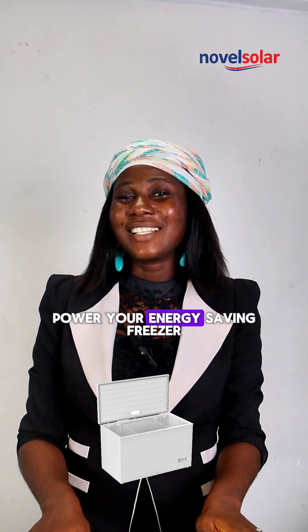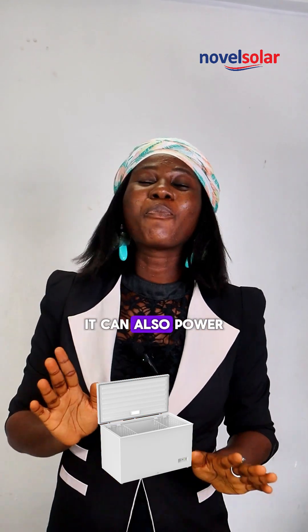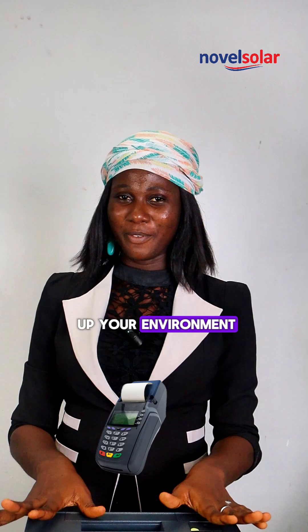This beauty can power your energy-saving freezer — yes, your energy-saving freezer. It can also power your TV, charge your phones, power your laptop, power your POS machine, and it can also light up your environment.